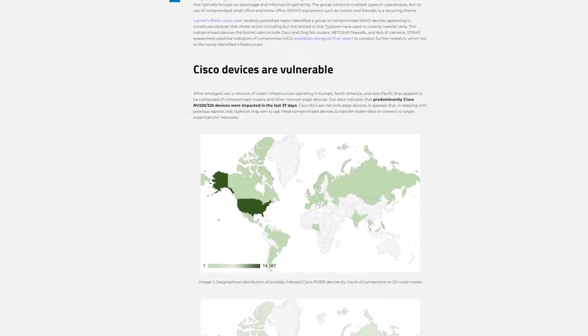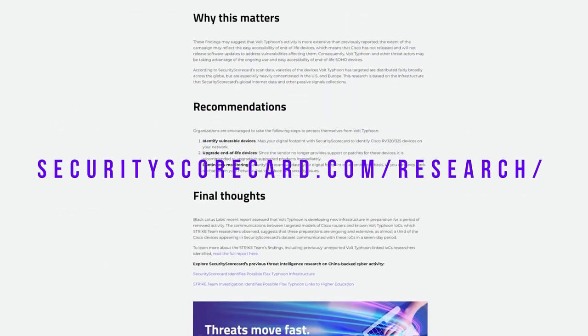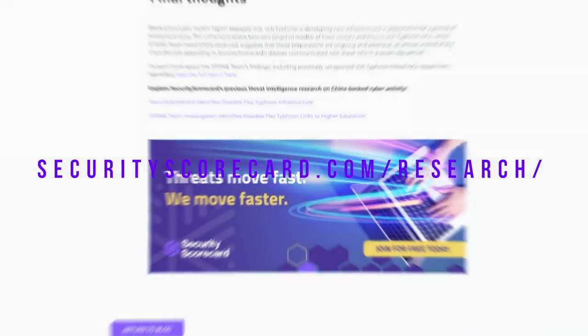All right, so let's discuss some amazing research that both Ryan and Rob have come across related to Volt Typhoon and a compromise of 30% of the Cisco RV320 and 325 devices. This is some really interesting breaking research that is unique to Security Scorecard, so let's jump right into it.